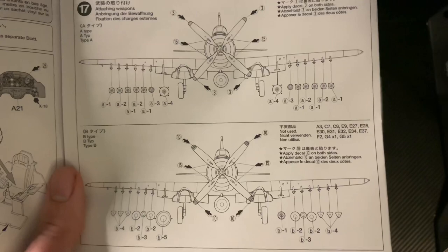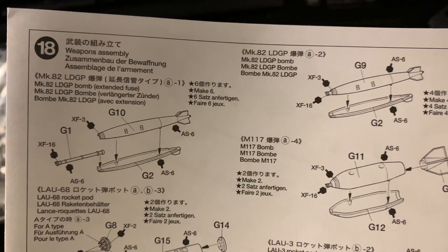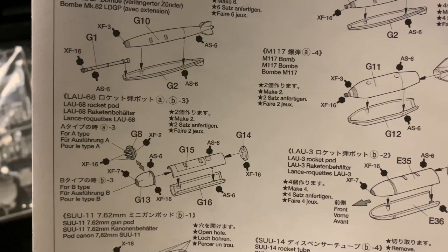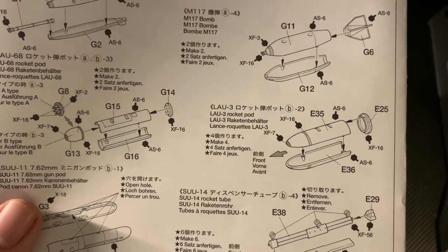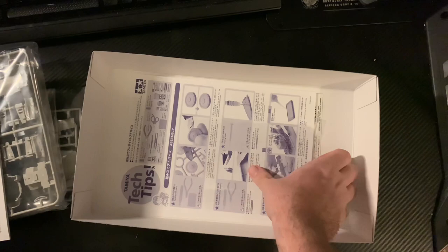Different loadouts for different missions - there's a full raft of spares if you don't use them all. You can also do it just after a mission with nothing carried. Here's how to build the various weapons: Mark 82 LDGP bomb standard and with long fuse, LAU-68 rocket pod, SUU-11 7.62mm gun pod - that's a minigun - M117 bomb, LAU-3 rocket pod, and SUU-114 rocket tube - the bazookas the P-40 used to carry.